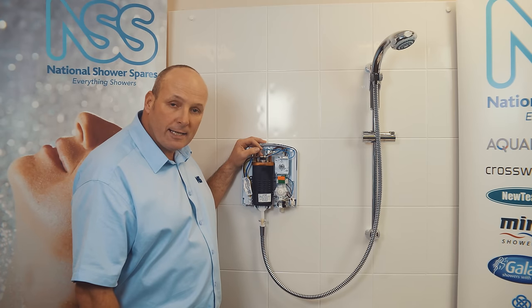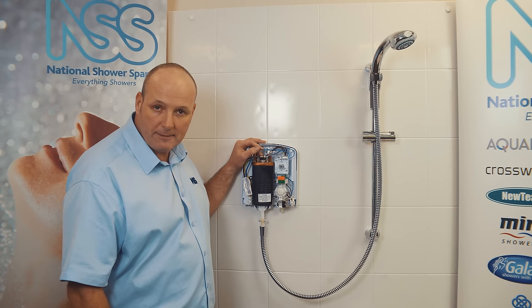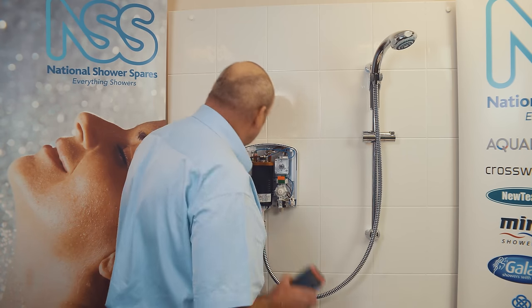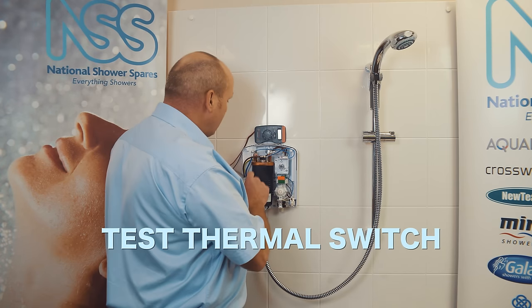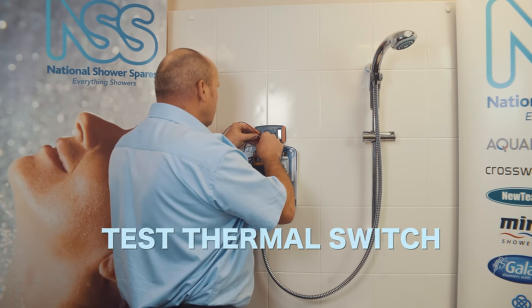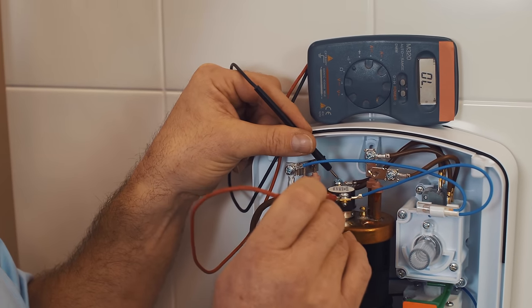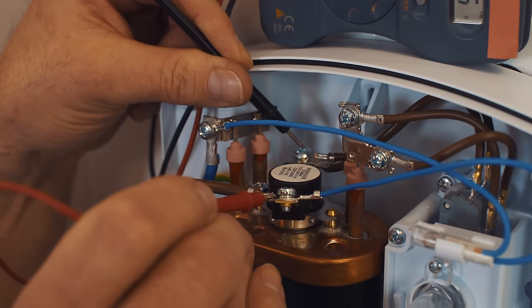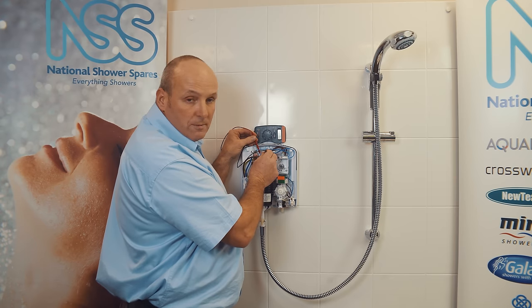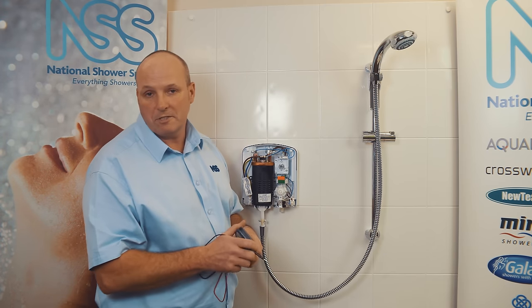If it's faulty, you can test for continuity across the thermal switch using a multimeter. Set your meter to a continuity test — there are two tabs on top of the TCO. I've got continuity, so I know that thermal switch is okay. If you've not got continuity, then you'll need to replace it.